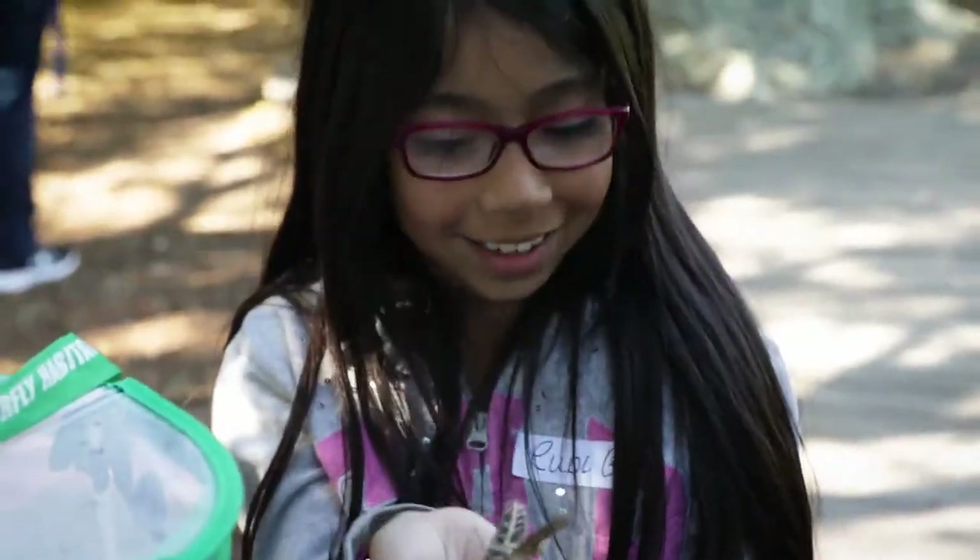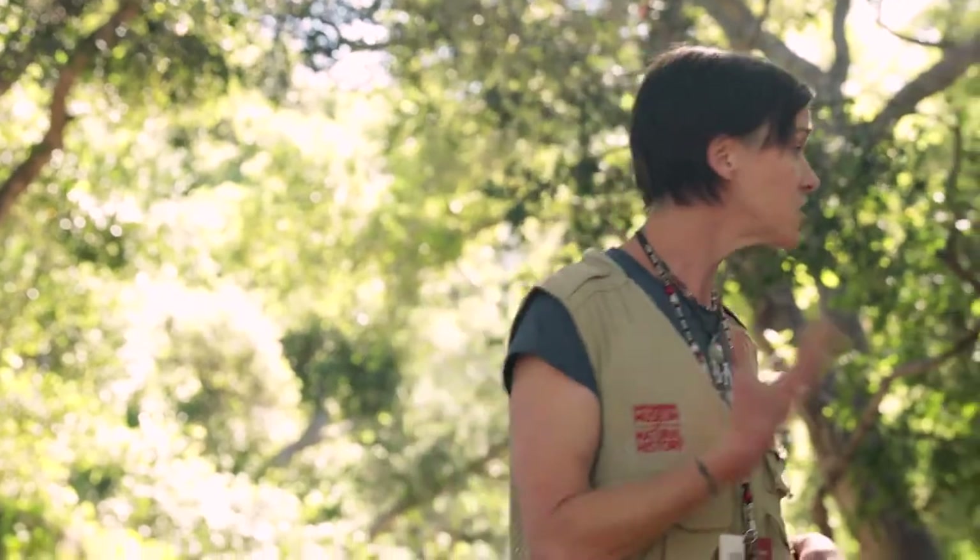Let's go to the other side. So what we're going to do today is we're going to explore the oak woodland, we're going to explore consumers, and we're going to explore decomposers.